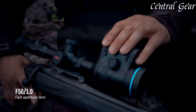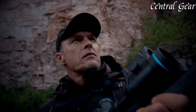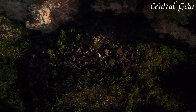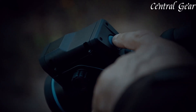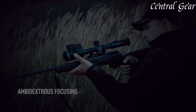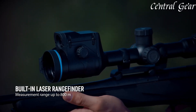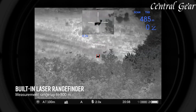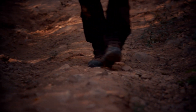Designed with rugged durability, the Helion 2XQ is built to withstand harsh conditions, with an impact-resistant housing and IPX7 waterproof rating ensuring reliability in extreme weather. Its user-friendly interface features intuitive controls for easy navigation through settings and features, while the built-in Wi-Fi connectivity allows for seamless data sharing and integration with the Pulsar mobile app. Additionally, the scope's extended battery life supports prolonged use during extended outings, and its ergonomic design ensures comfort and ease of use.